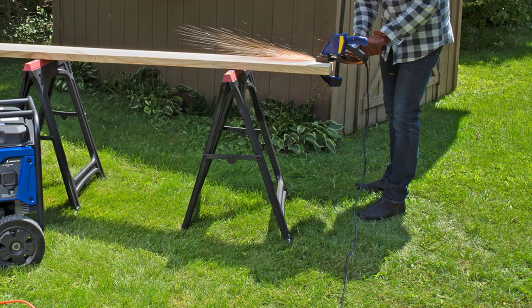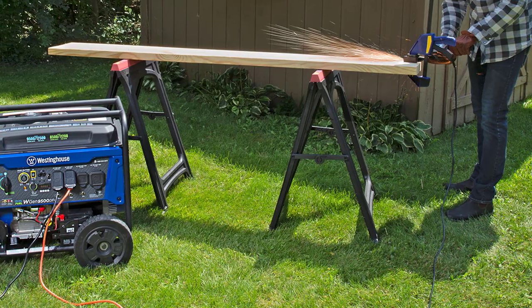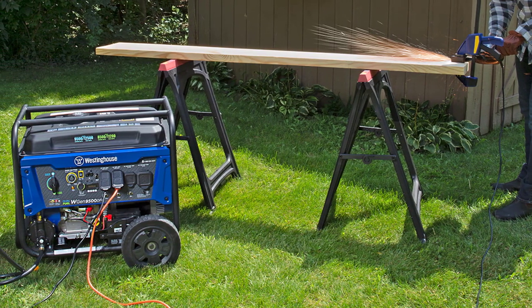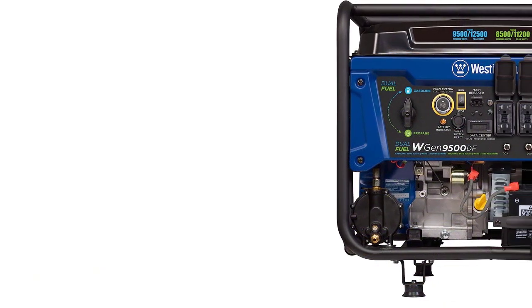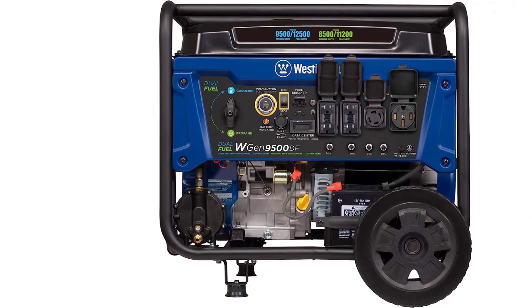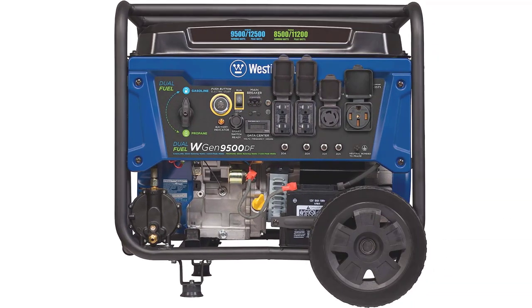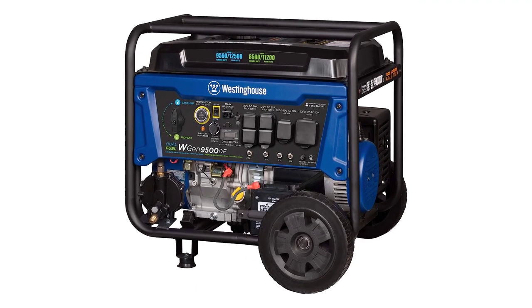All Westinghouse portable generators are functionally tested in the factory and may contain minimum residual oil and/or fuel odor. With a three-year limited service, labor and parts coverage and a nationwide customer service network, it's easy to see why the Westinghouse Outdoor Power Equipment 12500 Dual Fuel Home Backup Portable Generator is one of the best generators for home use.